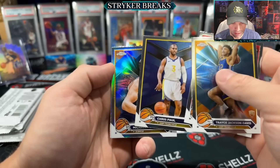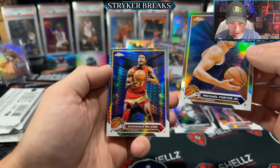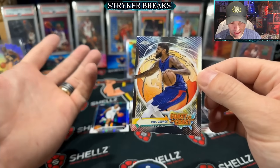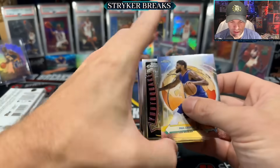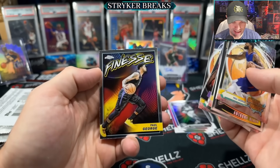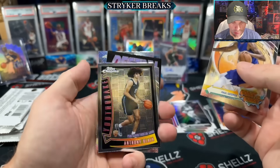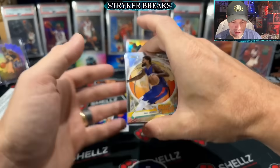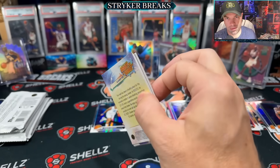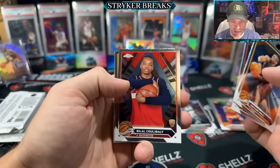Dennis Rodman, Chris Paul, and Michael Porter Jr. Dominique Wilkins — prism. And Paul George Coast to Coast. Coast to Coast doesn't do it for me, it's a really common insert. Also Destiny. The Finesse I think I like the best out of all of these. And Youthquake — that's a throwback design. But Coast to Coast is just kind of meh. The most common insert — once you start seeing it over and over again, it just loses any kind of appeal.